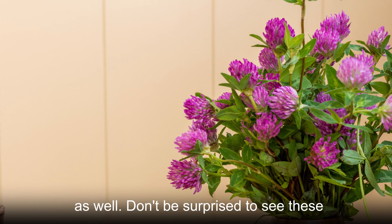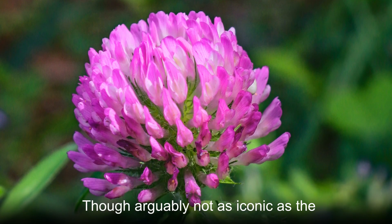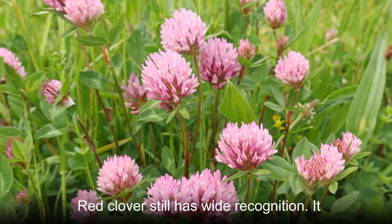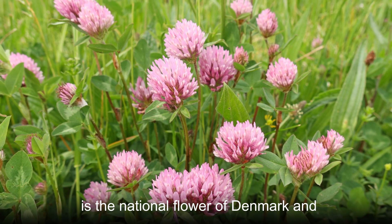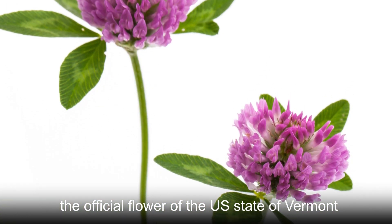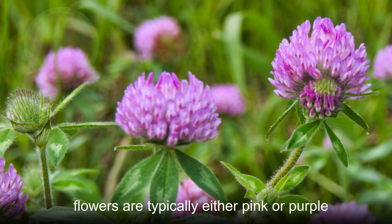Don't be surprised to see these plants popping up everywhere. Though arguably not as iconic as the little hop clover or the white clover, red clover still has wide recognition. It is the national flower of Denmark and the official flower of the U.S. state of Vermont.